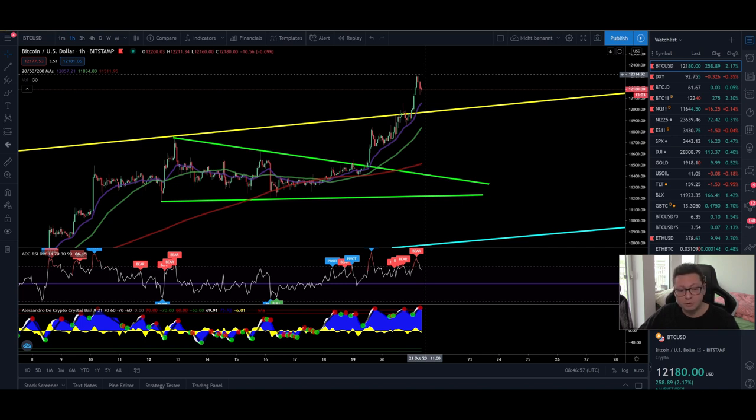So be very careful if you're scaling into longs here, because with high leverage there is a very high chance you could get stopped out or liquidated in case of a major pullback. But for now it looks like we're going to see continuation to the upside, at least to possibly test this $12,500 top that we've had so far, and potentially also go higher towards $14,000.